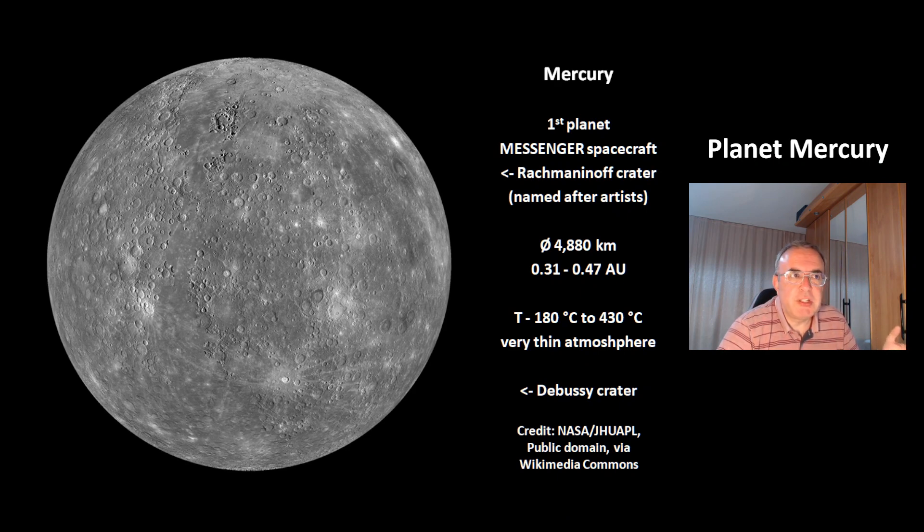This is a nice picture from the Messenger spacecraft. You can see here this crater — that's Rachmaninoff crater. The craters are named after artists. Here in the south, that's the Debussy crater.